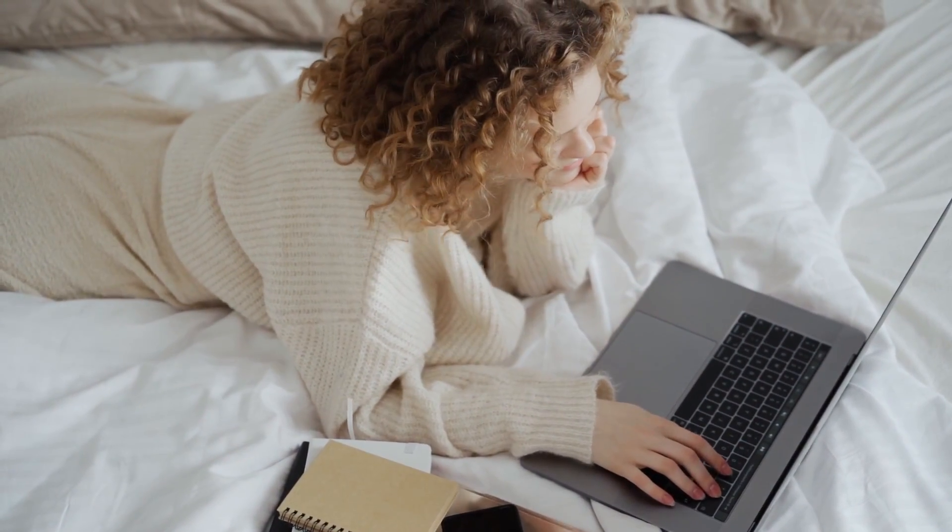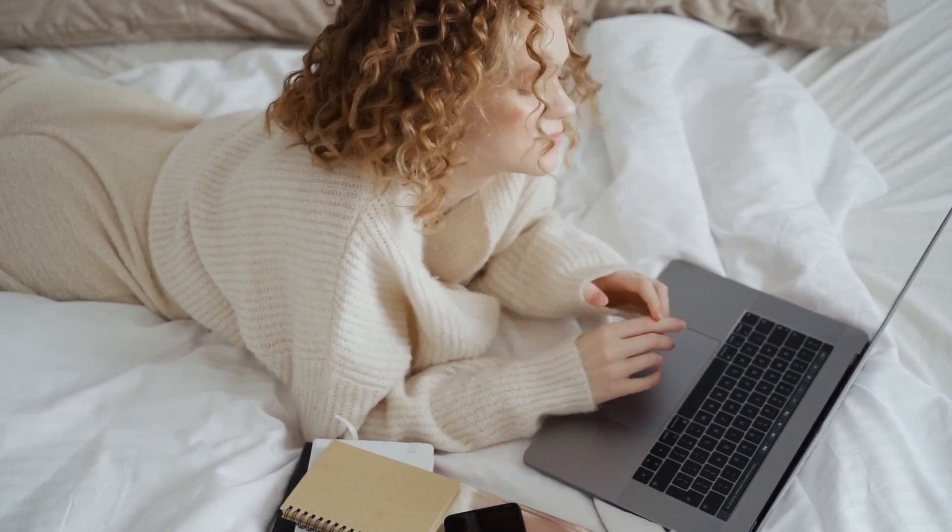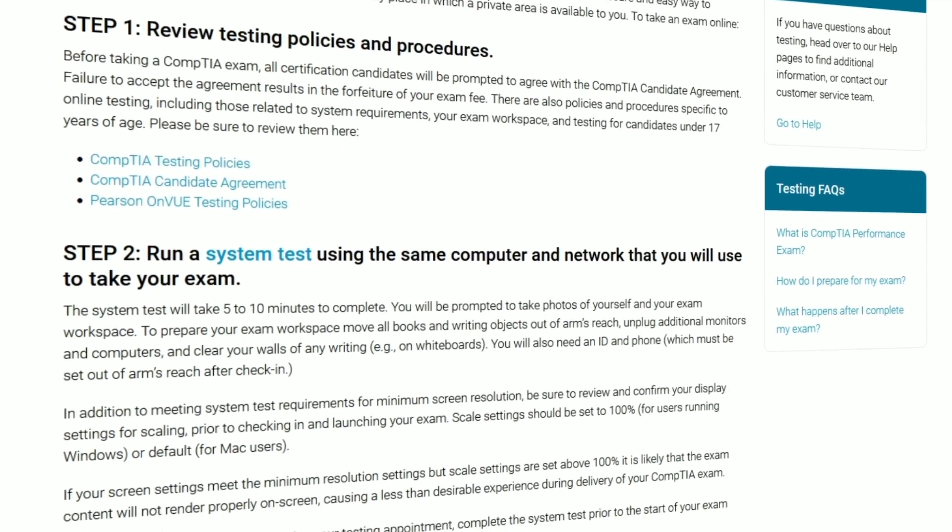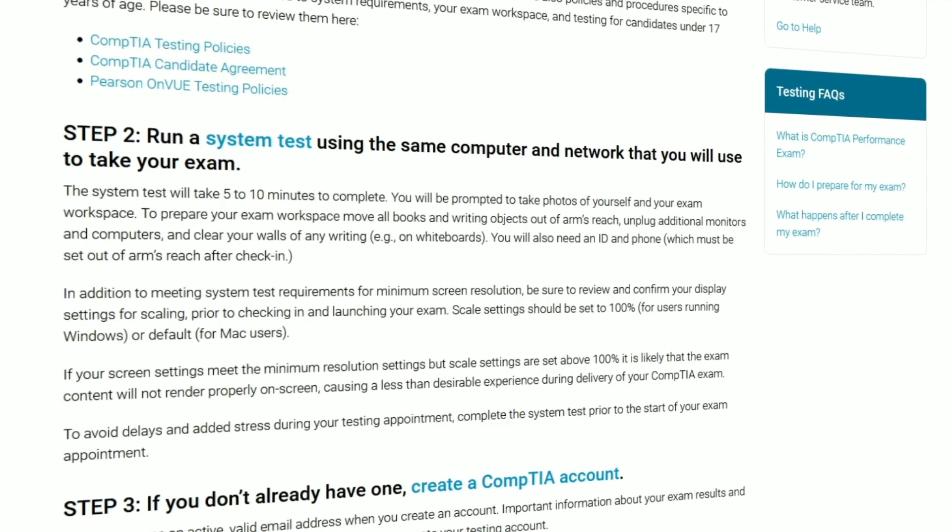It covers almost every cybersecurity topic you'll hear as a beginner, but only about an inch deep. For example, you won't learn the full background of cryptography, but you'll definitely learn about cryptographic algorithms, hashing, and asymmetric versus symmetric encryption. The exam is 90 minutes long, and you need a 750 out of 900 to pass, with up to 90 questions including performance-based questions. There are free resources like Professor Messer, and low-cost resources like the CompTIA Security+ all-in-one textbook, which I personally used and found very helpful.